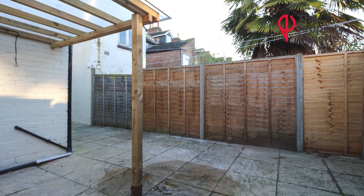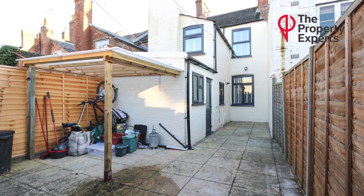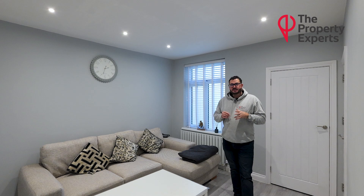Further benefits include an enclosed, good-size courtyard and rear garden. It's a stone's throw to the town centre — literally opposite the spa centre — but is within easy walking distance to the main parade where all of your shops, bars, and boutiques are.